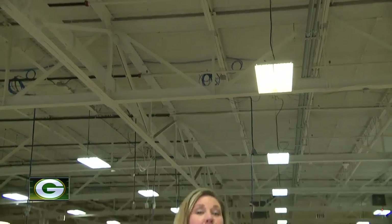Lambeau Field is not the only place with a lot of excitement right now. NBC 26's Stacey Engelbretson has a rare look inside a unique building not far from the field that few Packers fans even know exists. This is likely one of the busiest places in Titletown right now — the distribution center for all of the orders on PackersProShop.com.